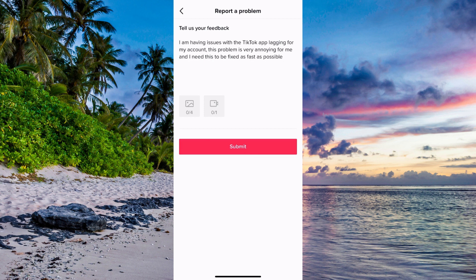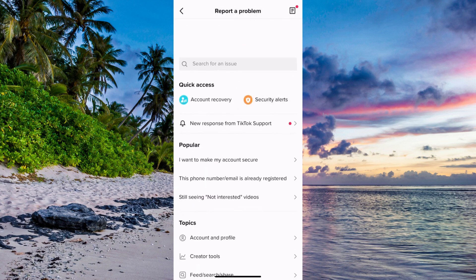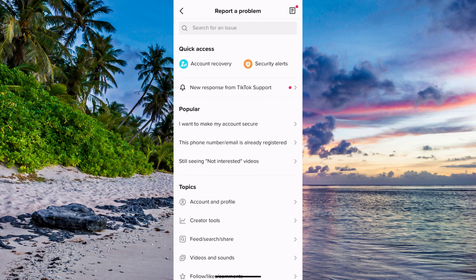When you're done just click on Submit. After this you need to wait about 24 to 48 hours for the TikTok support to see this, and then they will reply back to you, and hopefully after they have replied back to you this issue will be solved. You can go back to this page, scroll all the way up, and you will be able to see a new response from TikTok support.